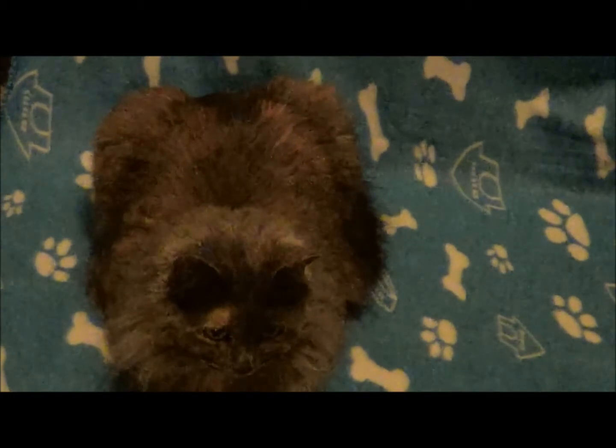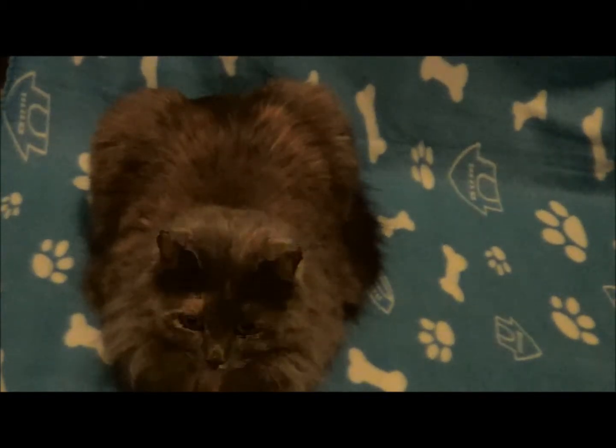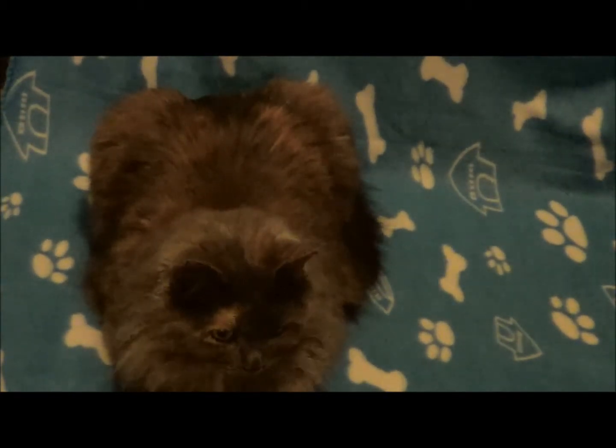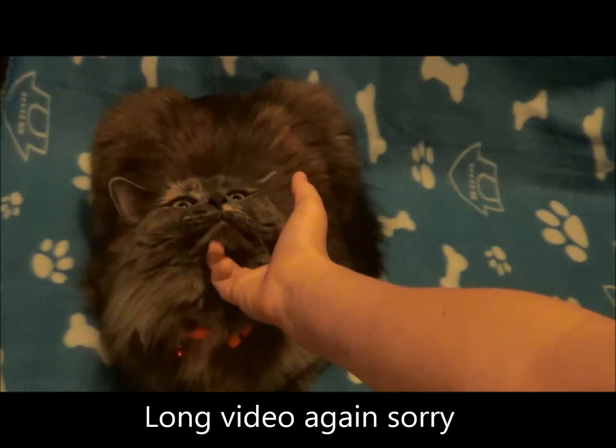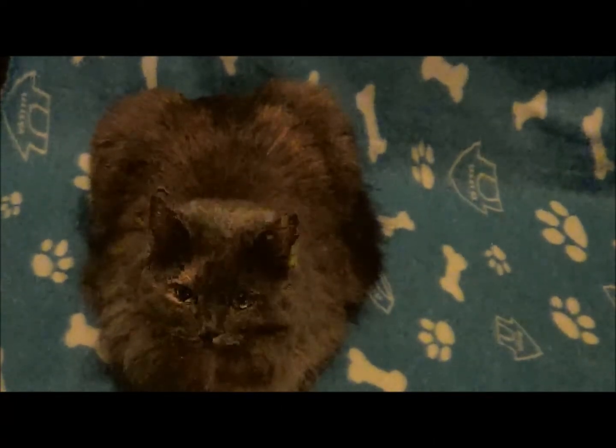Hey guys, so today's video is going to be on hamster traveling — or traveling with hamsters — and the different types of traveling cages and carriers you can use, plus some general information. So let's get started.